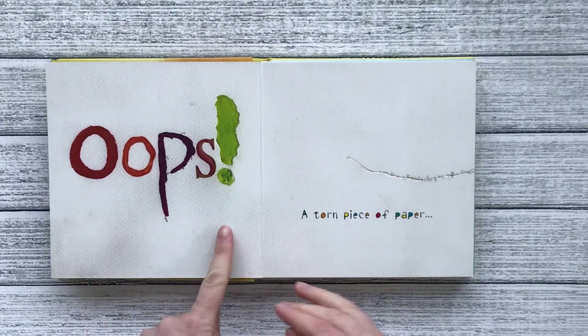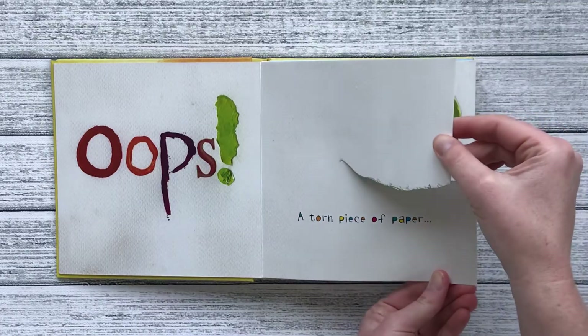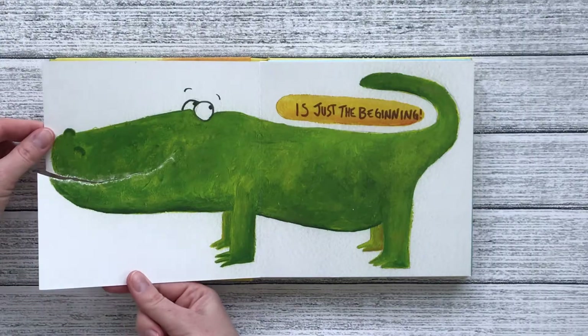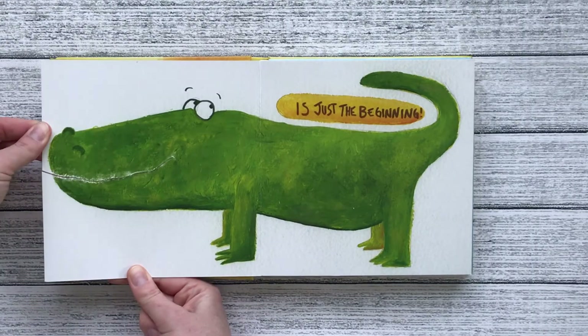Oops! A torn piece of paper is just the beginning. Here it made the perfect crocodile smile.